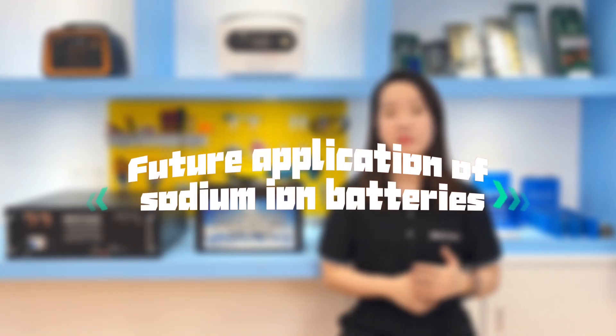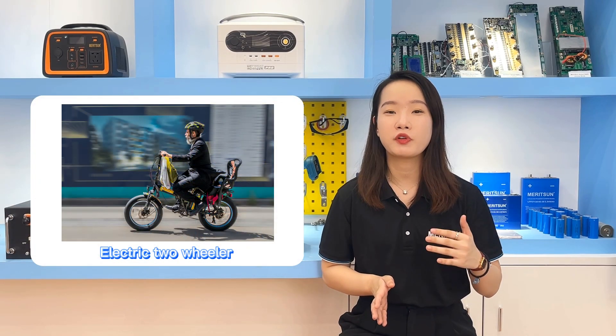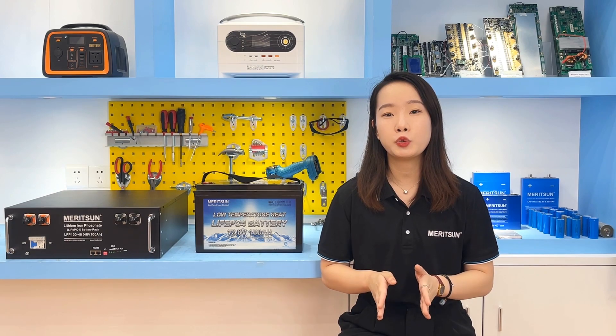Sodium ion batteries may be applied to the following scenarios in the future. For two-wheeled vehicles, sodium ion batteries may be a good choice, mainly positioned for short to medium distance travel, where end-users are extremely price sensitive. On one hand, sodium is easy to obtain and material cost is lower. On the other hand, although the energy density of 150 Wh per kg is lower than lithium batteries, it is much higher than the current mainstream lead-acid battery at 50 Wh per kg. The cycle life of about 2,000 times and safety performance are also sufficient to meet the needs of two-wheeled vehicles.